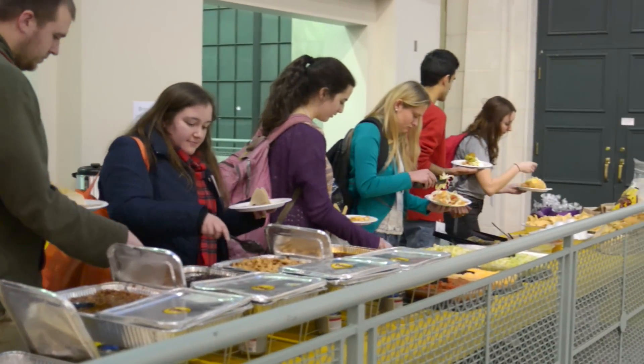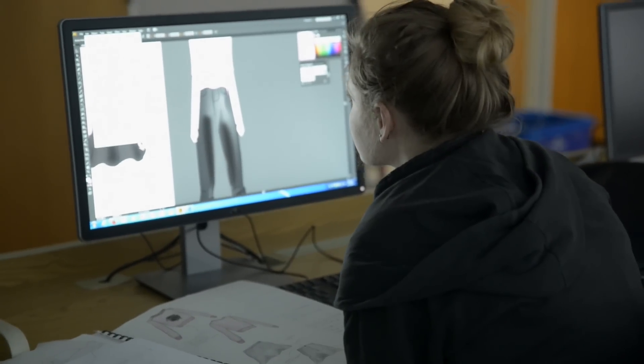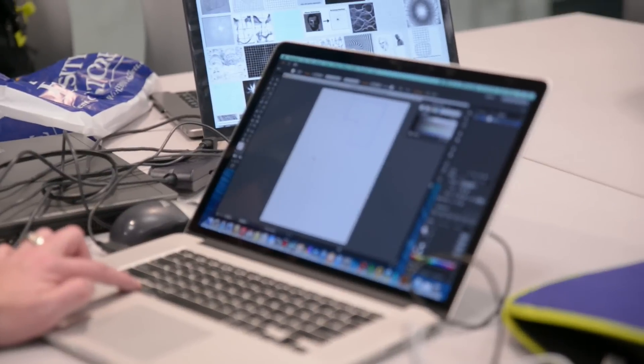They are coming from four different states. Because we have a really good fashion school as well as computer science and a world-class liquid crystal institute all here, we wanted to bring these different groups together because we think that Kent State has the resources to actually develop something significant around this wearable technology industry.